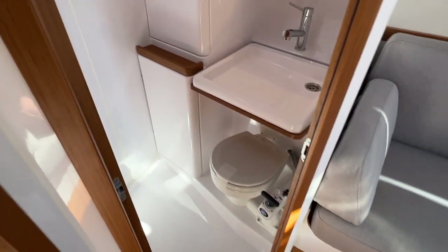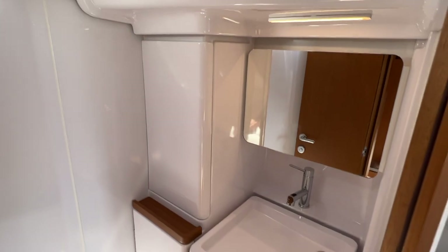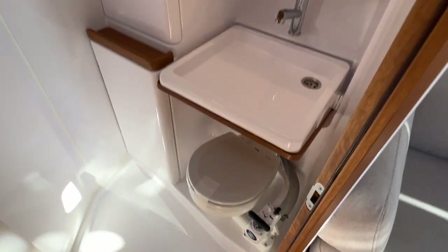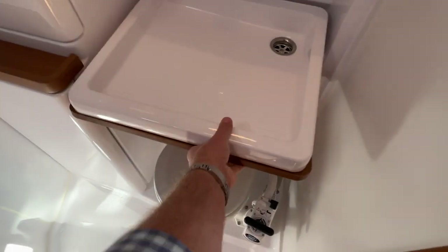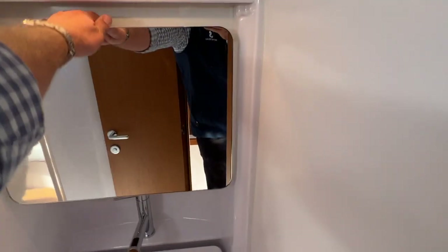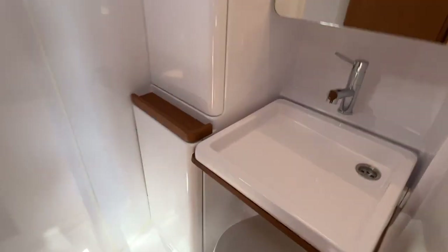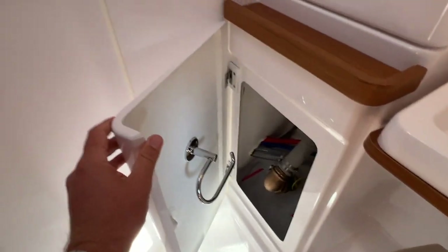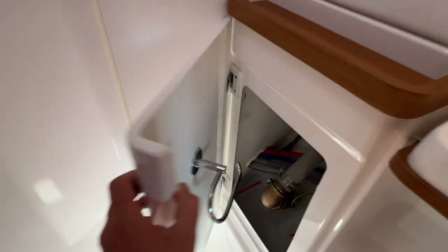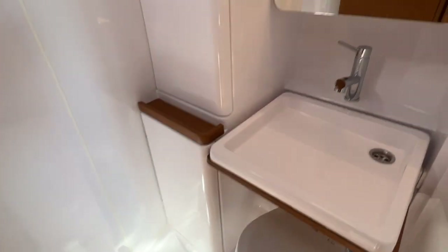This is really creative in the head — same location as the previous generation First. You have a flip-up sink in order to save space and be efficient, and then some storage above. Really well done. And even these doors, it's just really light — the attention to detail getting into the whole fitting is really well done.